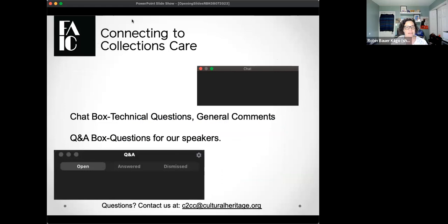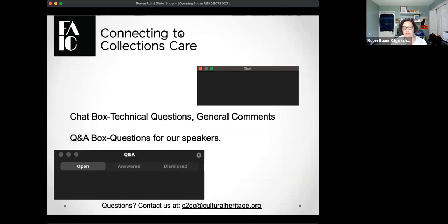A quick tech review: you can interact with us two different ways — chat and the Q&A box. The chat is for saying hello and sharing where you're located. The Q&A box is for questions for our presenter. Please use that Q&A box for questions, because questions in the chat can get lost in the stream of conversation.